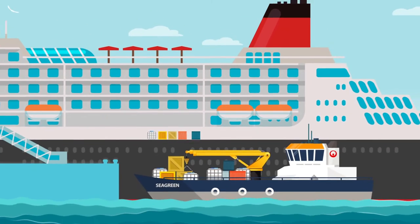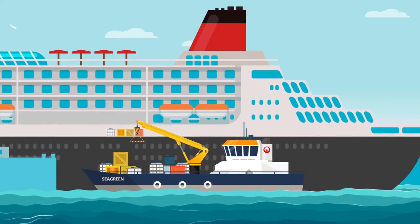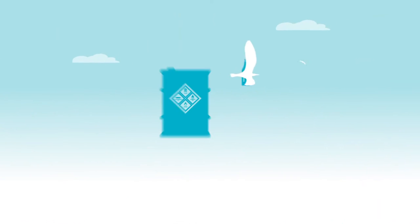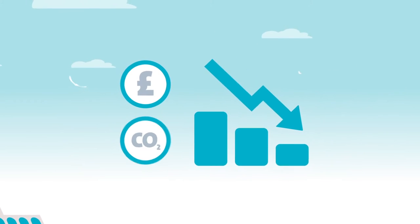At Veolia, we deal with challenges like these every day. It's why cruise liners and shipping companies turn to us to remove waste quickly, responsibly and discreetly. But we offer more than that. We guarantee that no waste will end up in landfill, helping marine customers make significant cost and carbon savings.